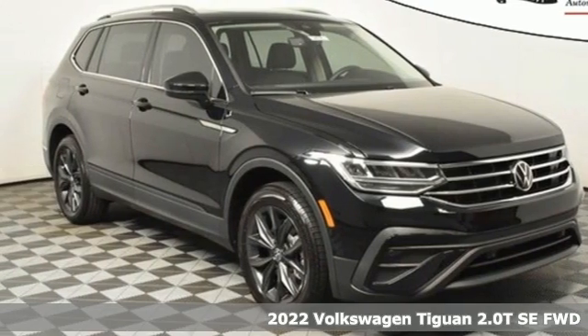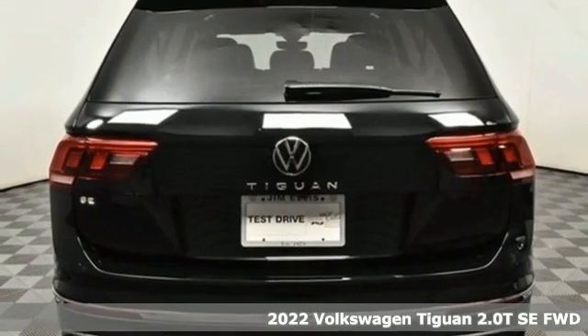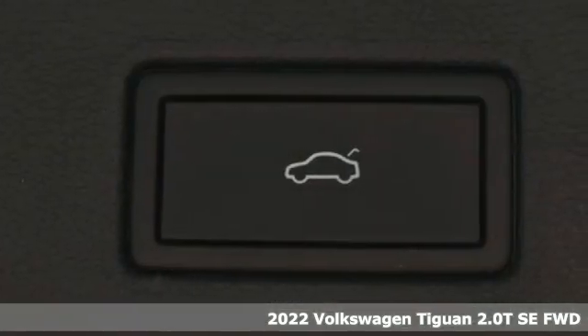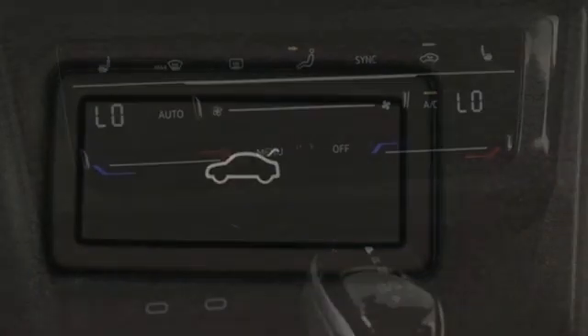Here's a new 2022 Volkswagen Tiguan. Poise, strength and legitimate functionality for your ambitious lifestyle. You'll look forward to every drive with features like these.